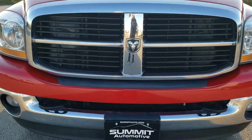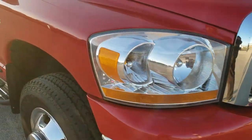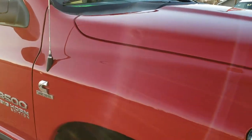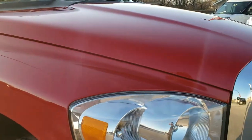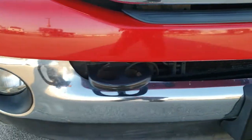Today we are checking out this super clean 2006 Dodge Ram 3500 quad cab long box dual rear wheel. This truck has the 5.9 liter Cummins diesel. This was the second last year that you could get the 5.9 in these heavy duty trucks.